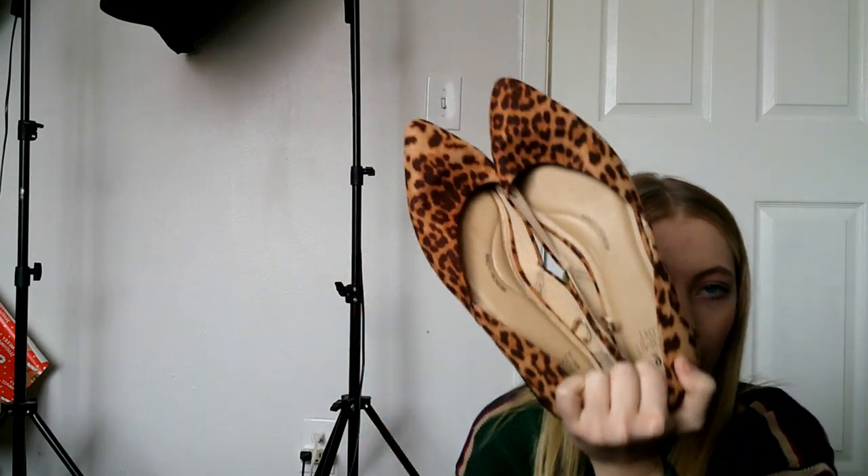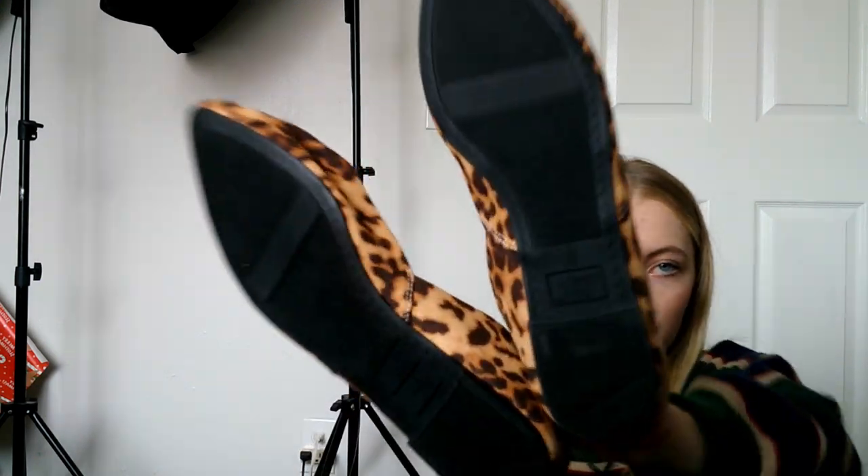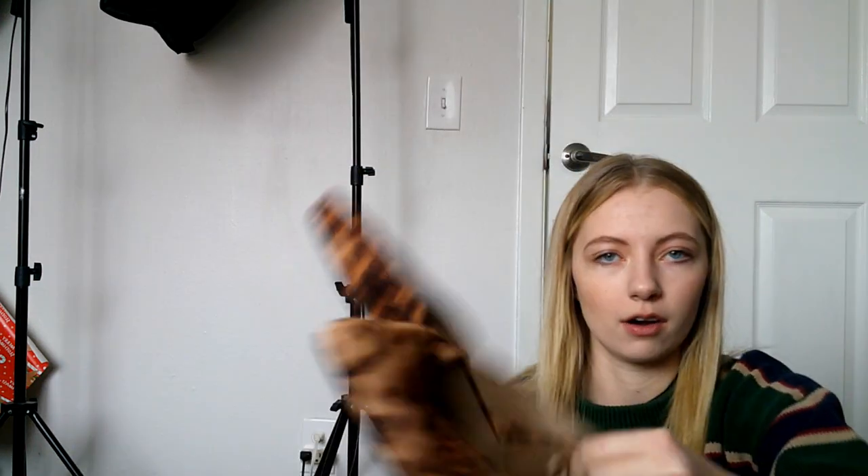These are Time and True brand leopard flats, and I do really well with leopard print flats even though it's a Walmart brand. I've sold these like three times for 15 to 20 bucks. These are only a dollar, brand new — the bottoms don't have any wear — and I think they're a size nine.